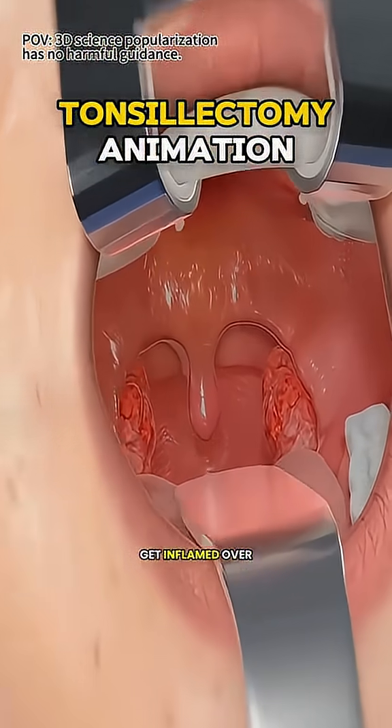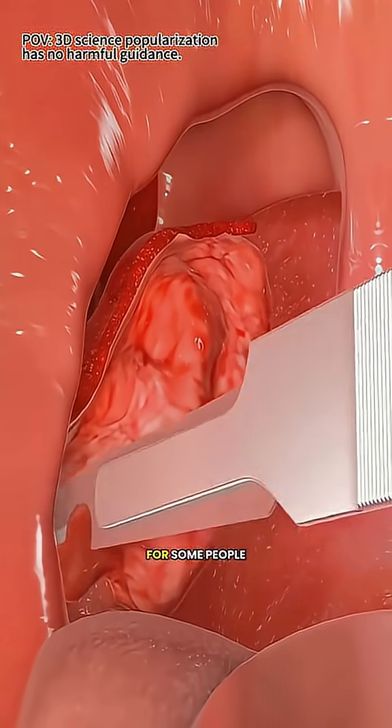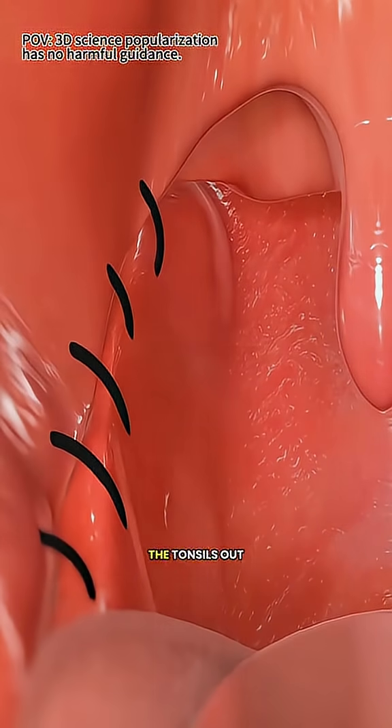Have you ever had your throat get inflamed over and over, hurting so much it feels like you're swallowing razor blades? For some people, that's exactly why doctors recommend a small surgery — taking the tonsils out.